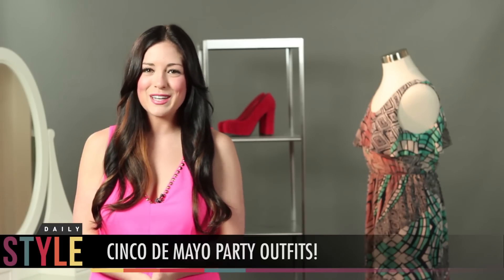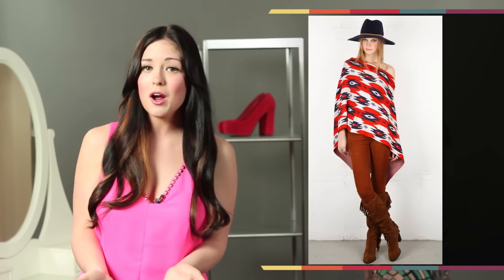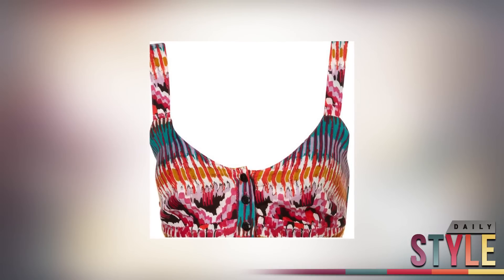Cinco de Mayo is just around the corner and we've got some perfect ensembles to go with your chips and guac at the big fiesta. We're taking a new spin on the traditional garb and jazzing it up with little pieces like this bralette from Topshop for $48.